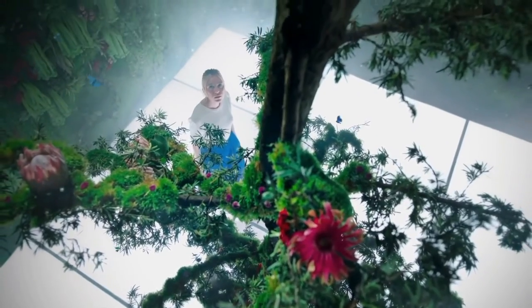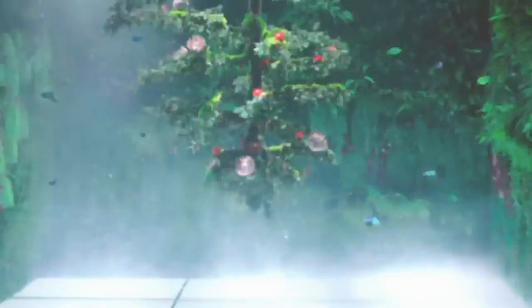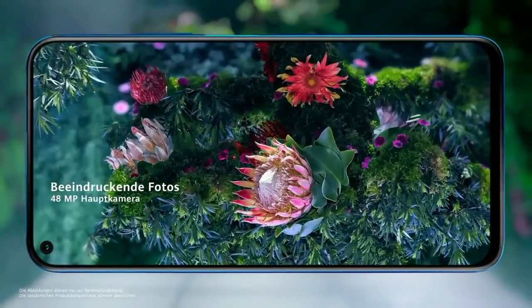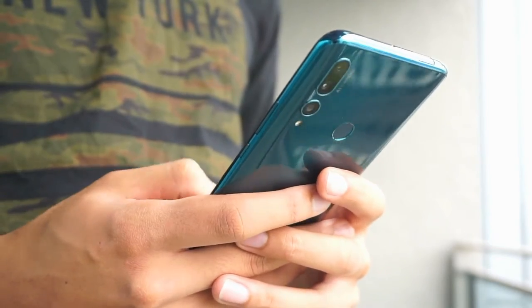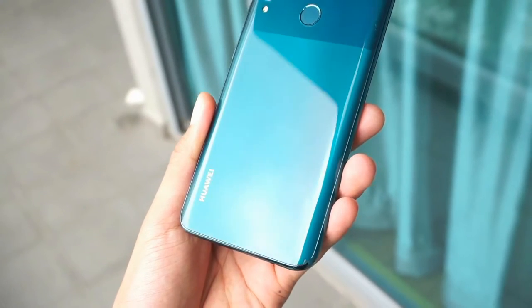Huawei is the name of the Chinese phone. The Huawei phone can be found with quality.